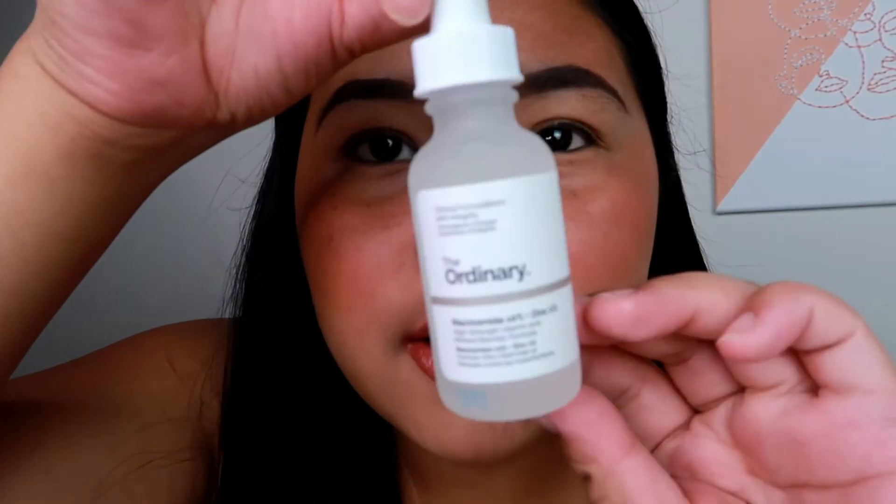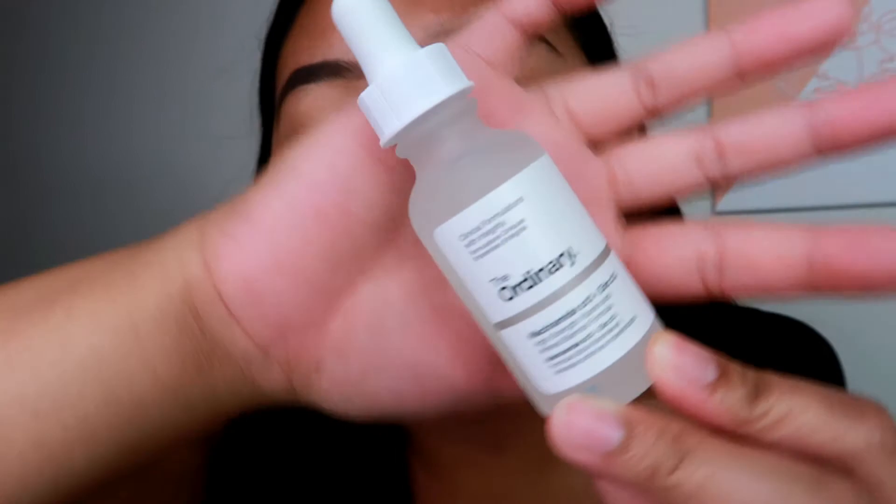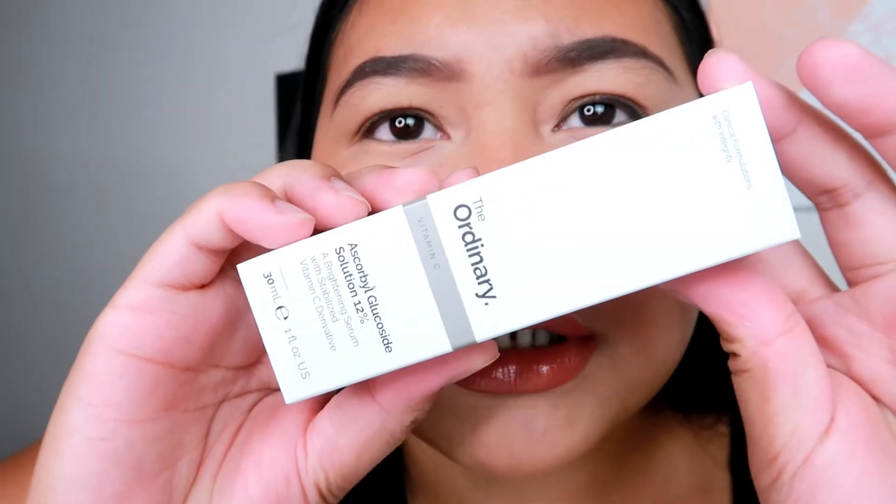The next two from The Ordinary: this is a restock — I'm running low on my Niacinamide and just restocking on another one. I really love this, I use it AM and PM. It will help you get rid of blemishes. And then I also want to try this — it's the Ascorbyl brightening serum. It's a vitamin C serum. I heard that adding a serum to your skincare will make your skin better. I haven't tried any vitamin C serum and this one doesn't have that smell, but I can't wait to use this.